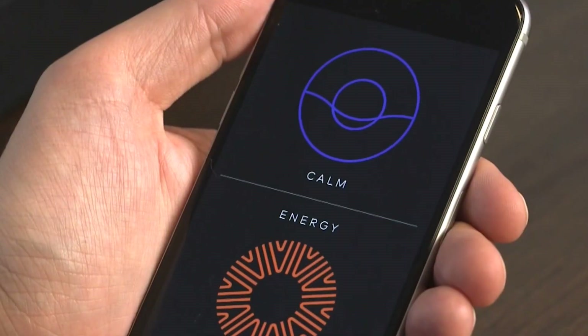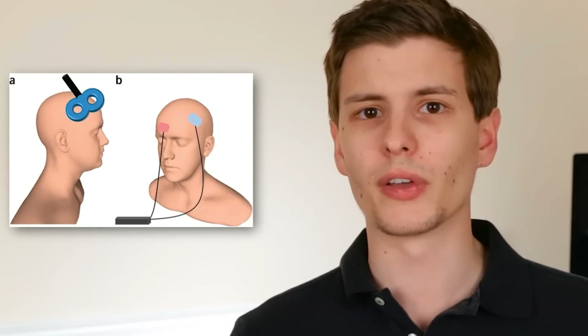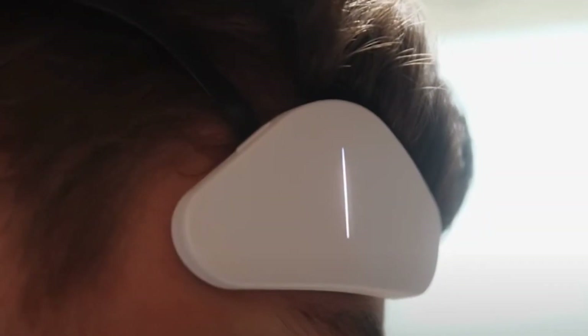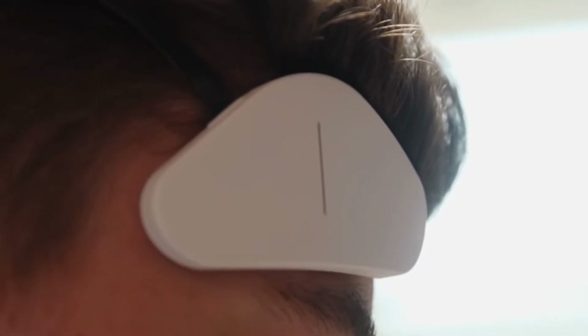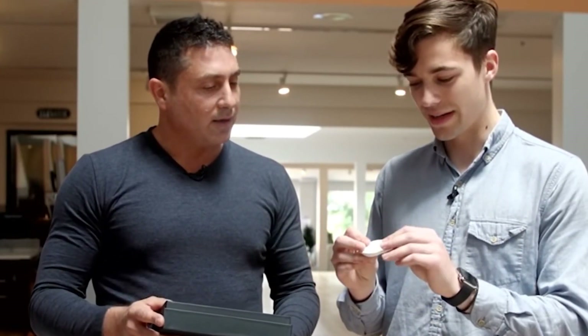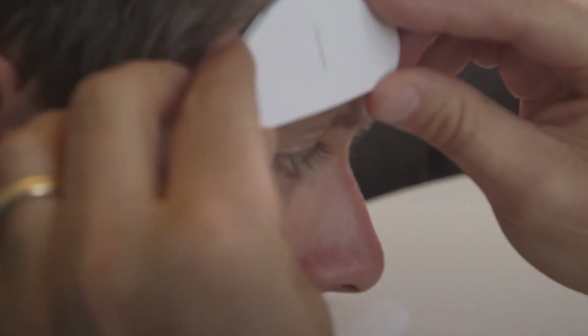The real innovation of a mood-sensing wearable lies in its ability to provide real-time feedback and insights. It can detect fluctuations in mood, stress levels, or even the onset of anxiety or depression symptoms, and then alert the wearer or send data to a connected app. This not only fosters greater self-awareness but also enables individuals to take proactive steps to manage their mental health more effectively.